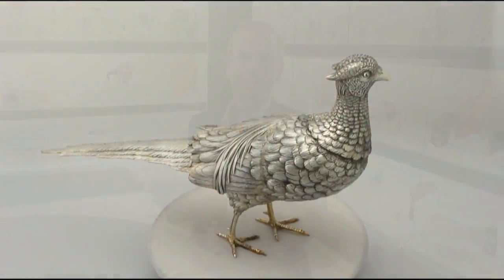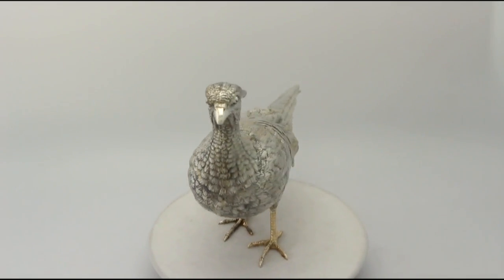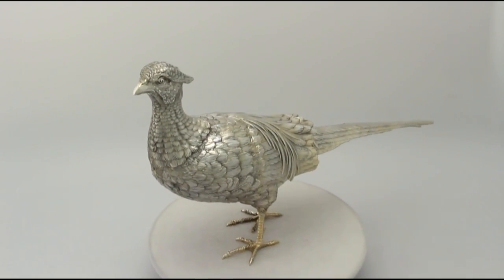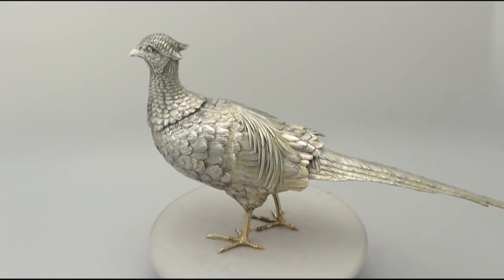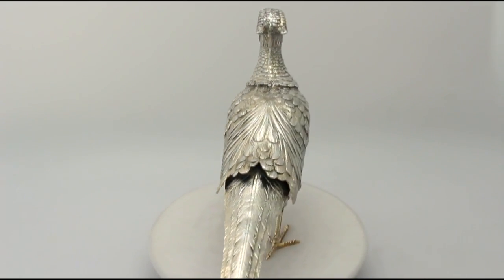Hello, my name is Andrew Campbell, welcome to AC Silver. This fine and impressive antique German silver table ornament is quite a magnificent example.